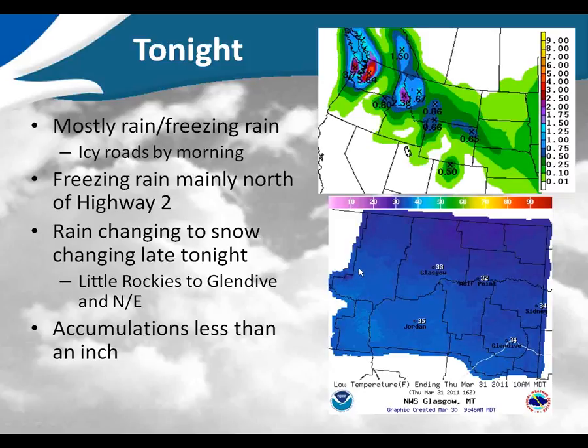Welcome to a significant event weather briefing hosted by the National Weather Service in Glasgow. This will cover a storm system moving through tonight as well as a bigger storm coming this weekend.